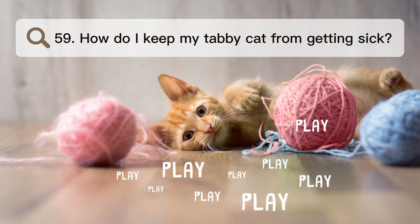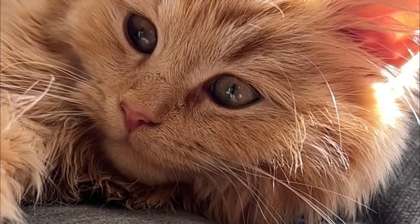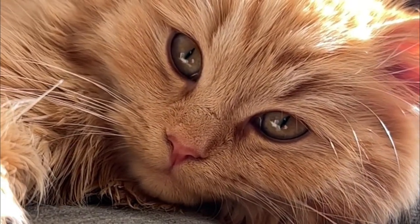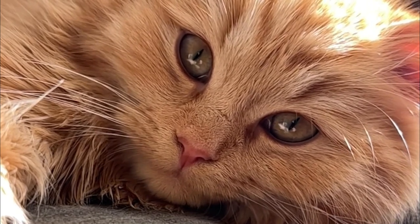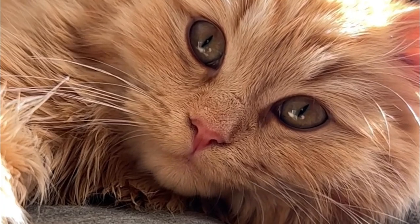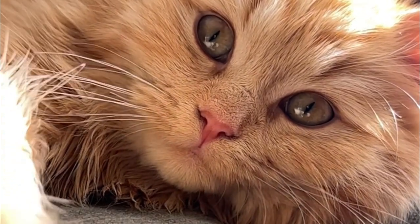Number 59. How do I keep my tabby cat from getting sick? To keep your tabby cat healthy, feed it a balanced diet, take it to the vet for regular checkups and shots, and give it preventative care like flea and tick control. Also, make sure they have clean water, a litter box, and a safe place to live.